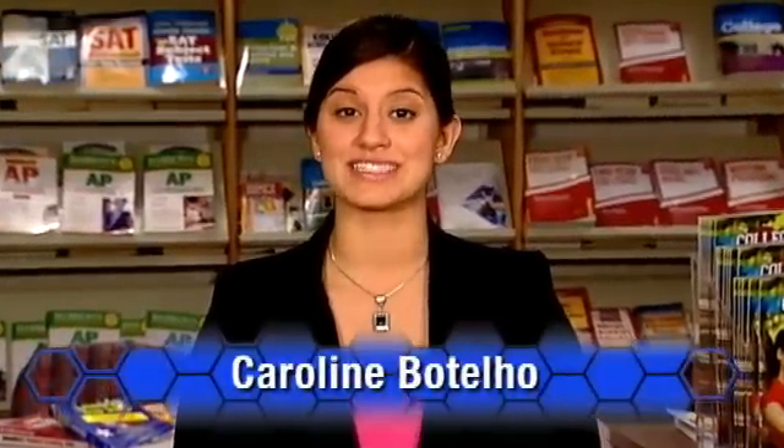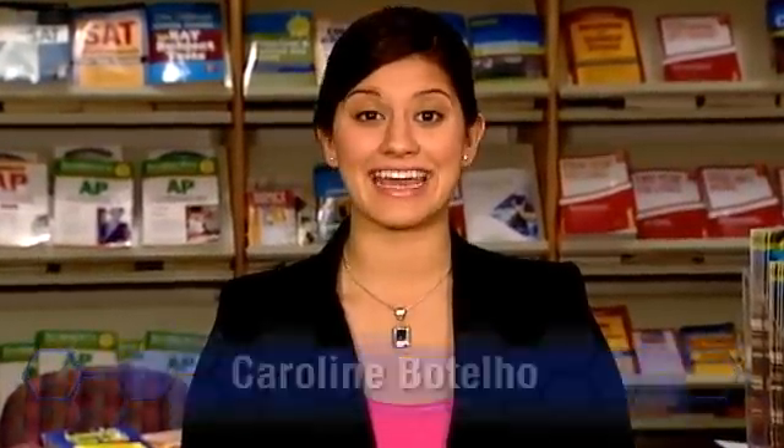ATE programs offer students a strong technical skill set and hands-on experience. We're off to meet John Evans, a graduate from Florence-Darlington Technical College, who got a leg up in his career in electrical engineering thanks to his advanced technological education.